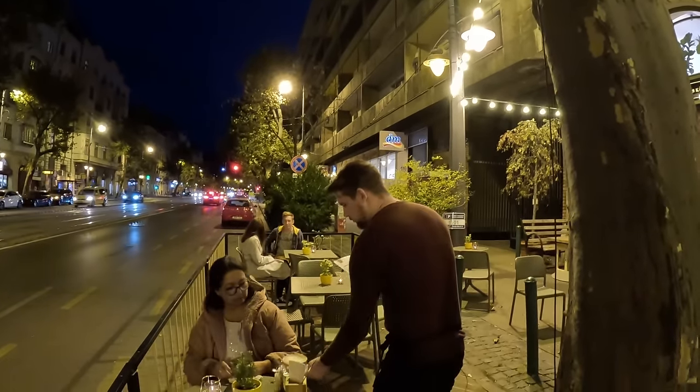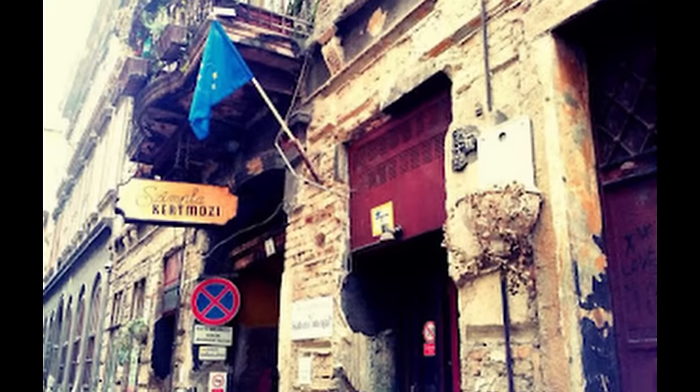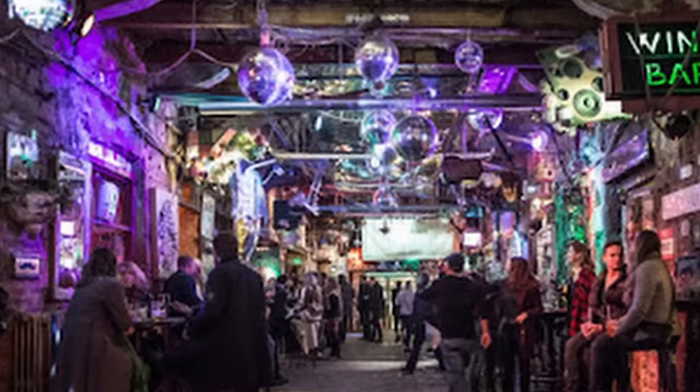Would have loved to visit the ruin bars in Old Jewish Town. That will be on our next visit.